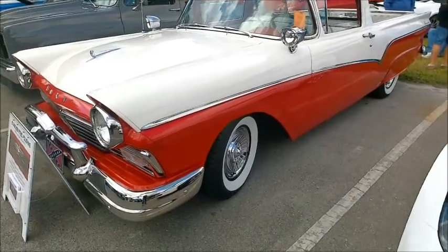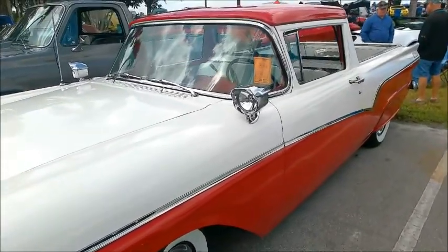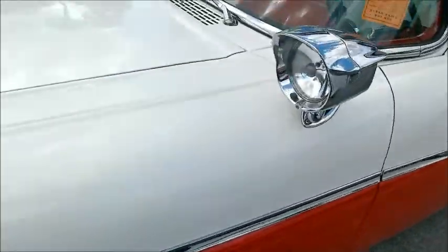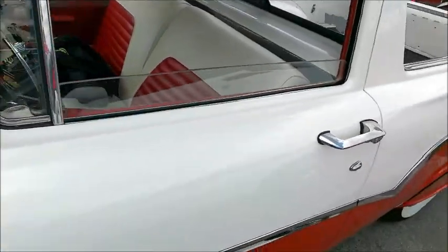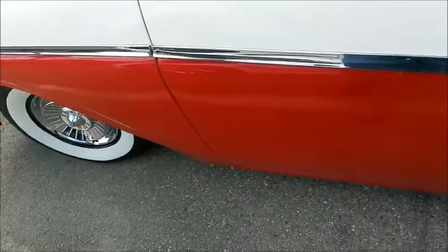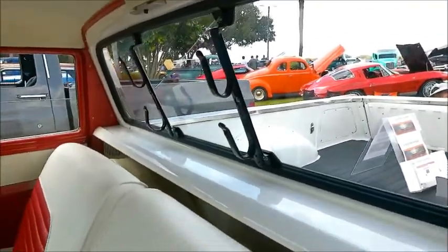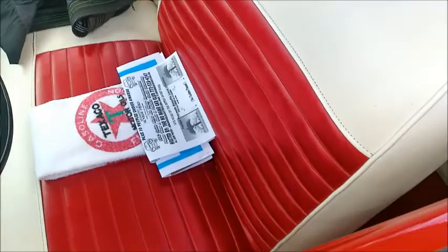Here's a nice 1957 Ford Ranchero — a very, very popular color combination. Red and white, and this is a very popular Ranchero, the initial year of the Ranchero. How could you not like this? Look at the red and white combination inside the cab.